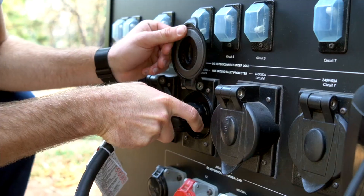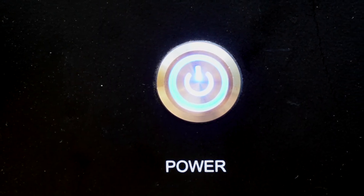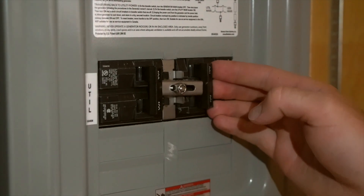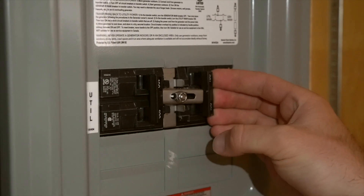Once it arrives on site, press the power button and you're able to provide clean, quiet power for your application. Once we switch this over, the MobiGen is powering the house.